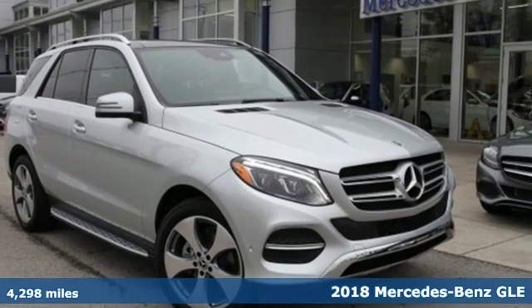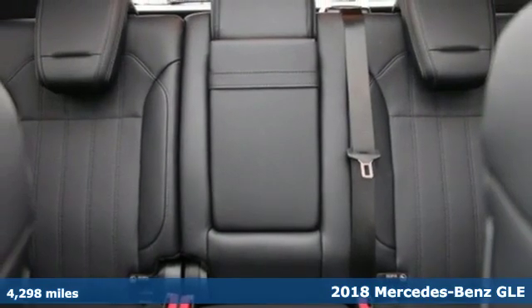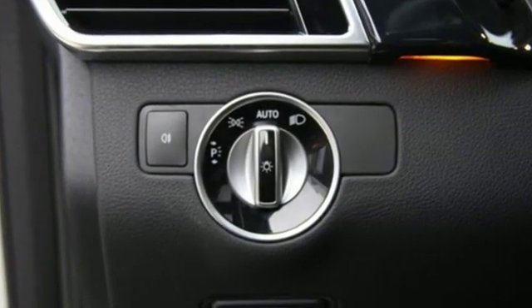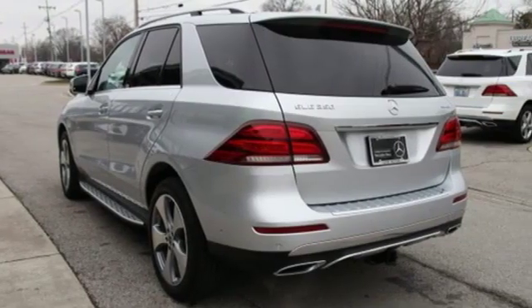Here's a 2018 Mercedes-Benz GLE. Whether you've reached the top or are on your way there, this is the premium sport utility vehicle for you. It doesn't just seat five, it coddles them with hand-fitted upholstery. It doesn't just have over 80 cubic feet of cargo space, it has a power liftgate.